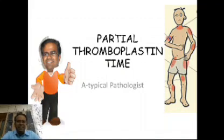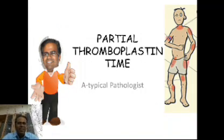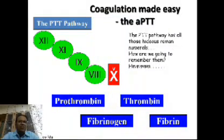What's up friends! This same kind of frustration is there when we are revising the intrinsic pathway of coagulation and partial thromboplastin time. In the intrinsic pathway of coagulation, it has all those hideous roman numerals starting from 12, 11, 9, and 8.